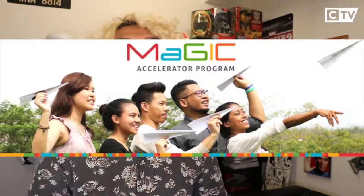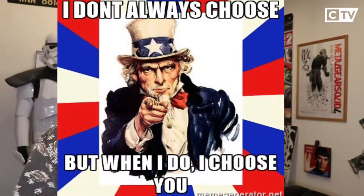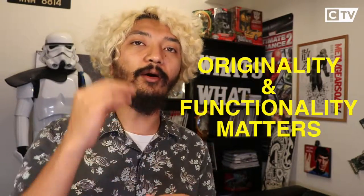The time frame is normally set within a few weeks to a few months. The most well-known accelerators right now are the MAGIC Accelerator Program as well as the DG Accelerate — two of the most well-known accelerators. If you want to join an accelerator, one of the first steps is going through an application process. For the top programs, they are very selective on the products, so if your product is similar to what's already out there, you have a lower chance of getting in.